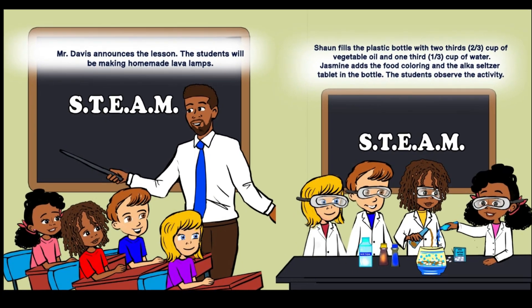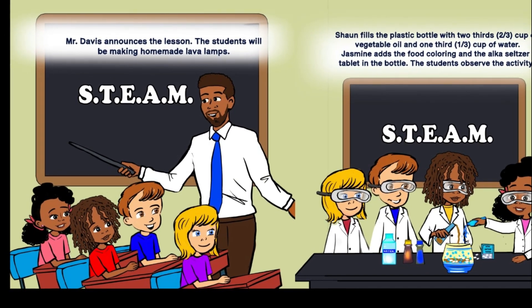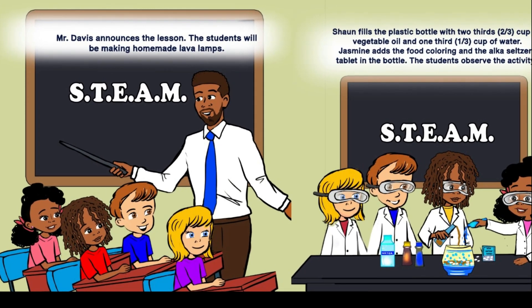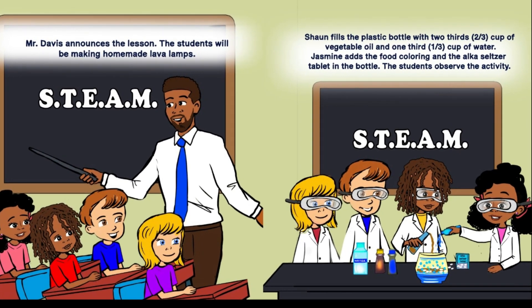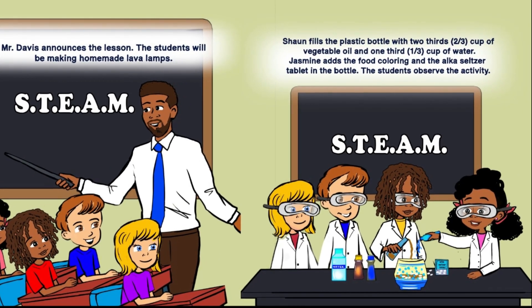Mr. Davis announces the lesson. The students will be making homemade lava lamps. Sean fills the plastic bottle with two-thirds cup of vegetable oil and one-third cup of water. Jasmine adds the food coloring and the Alka-Seltzer tablet in the bottle. The students observe the activity.